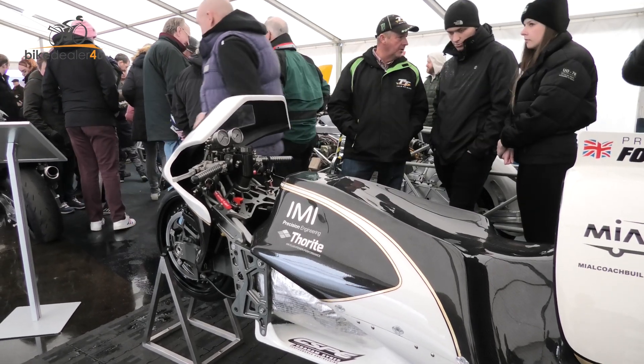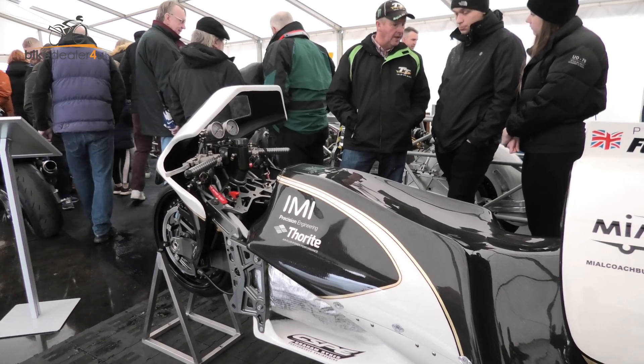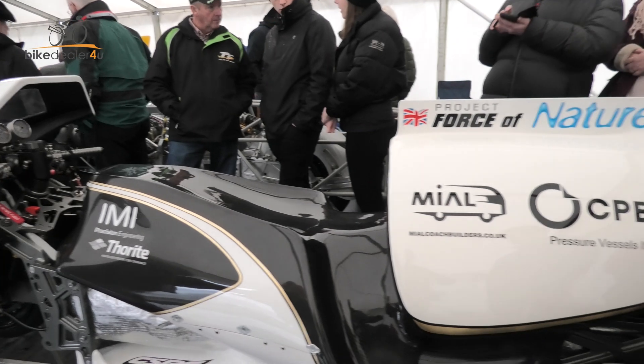At the steam-powered Project Force of Nature, Graham Sykes is the brainchild — we're going to ask him what it's all about. So hello Graham, where did the idea come from?